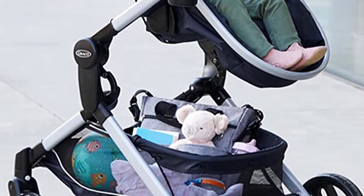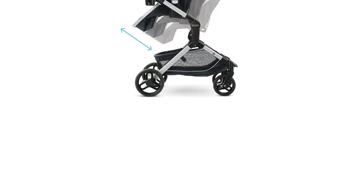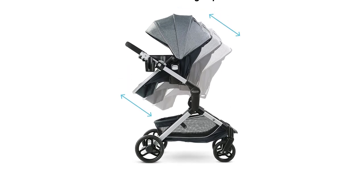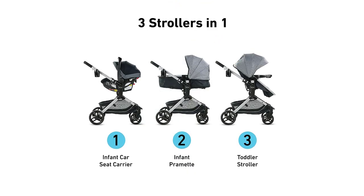The pram mode provides a comfortable and cozy sleeping space. The lightweight aluminum frame of this travel system is another highlight, making it easy to maneuver and carry, even when traveling. The stroller also has a one-hand fold, making it easy to store and transport when not in use.